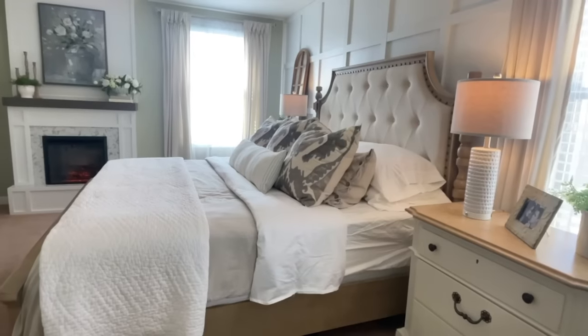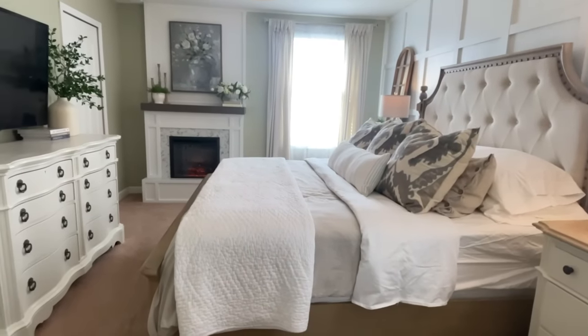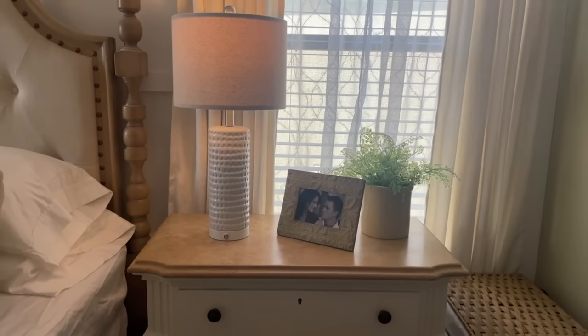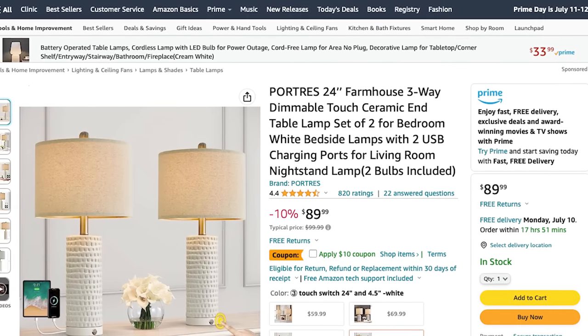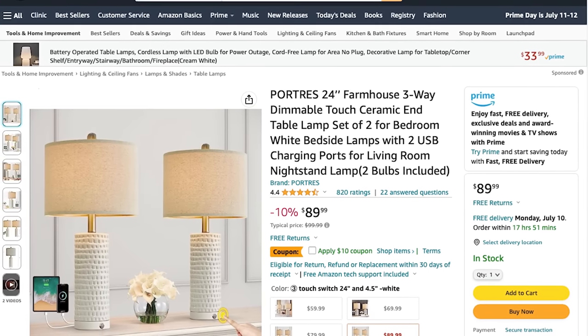So let's get right into the first one, which are some lamps that I recently purchased for this bedroom makeover. If you haven't seen the things that I've done in this room specifically, I tell you to go check out the episode. The transformation is just so dramatic, but we did it over time. These lamps you didn't see much of in the episode, but I am totally loving them.